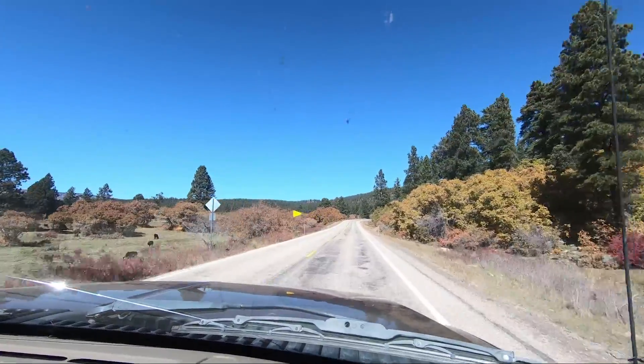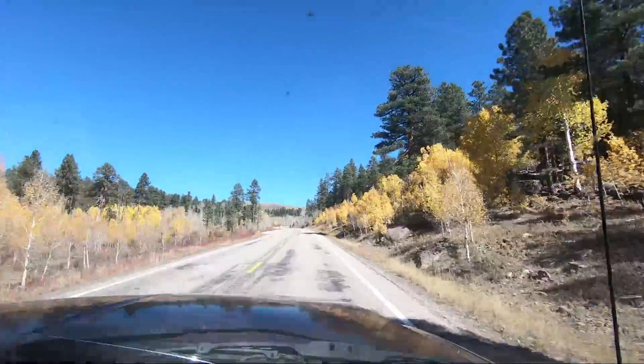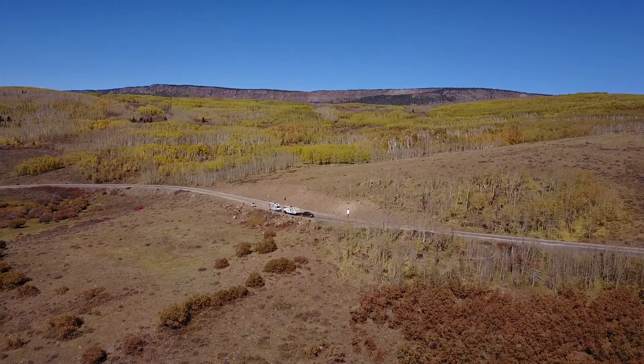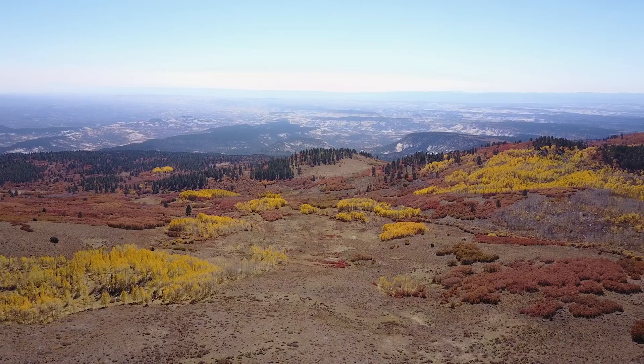The season was definitely coming to an end in this part of the country. We peaked out around 10,000 feet and we could already see some snow on the ground under the trees. The views at these heights were unbelievable — you could see probably a hundred miles in every direction.